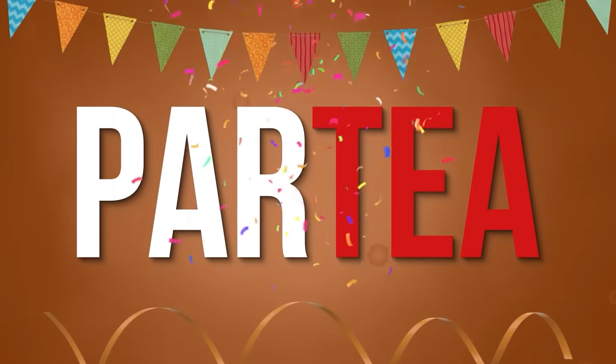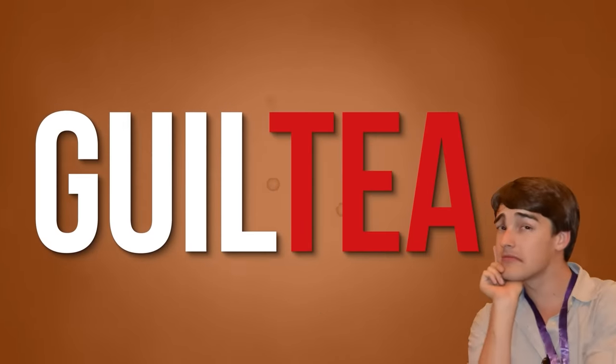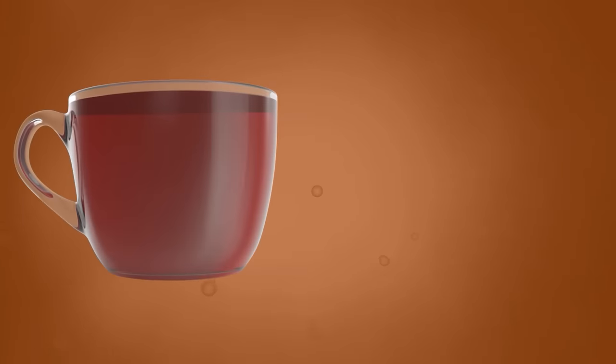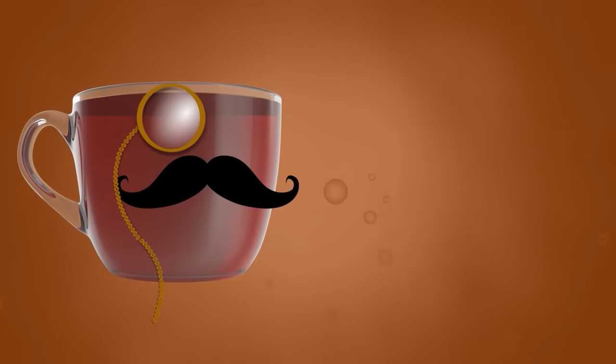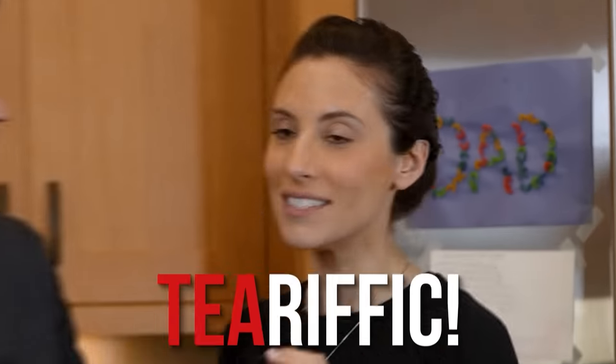Bottoms up, theorists. It's time to get this party started. Sorry if that joke wasn't high enough quality — even I feel a little bit guilty about that one. Drink up, friends, because today is going to be full of highbrow drinks with lowbrow puns. Today is going to be my favorite episode of Food Theory, maybe ever. It's going to be tea-rific.